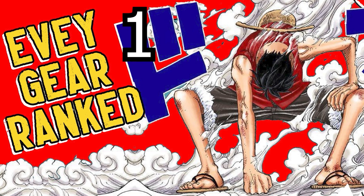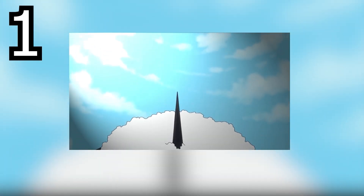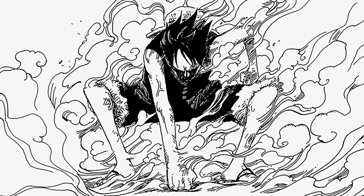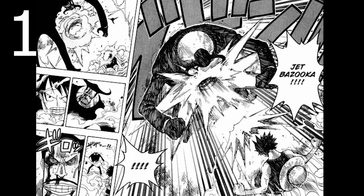When there is a number two there obviously has to be a number one, and the gold medalist today is none other than Gear Two. Gear Two is Luffy's first transformation and by far the most frequently used. It has been used numerous times in numerous fight scenes and demonstrates something all forms share — but since it was first, it was obviously the most impactful — and that is Luffy's creativity.